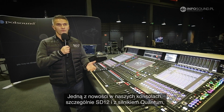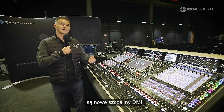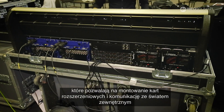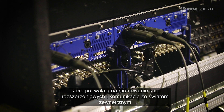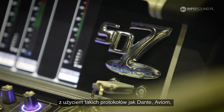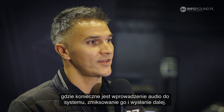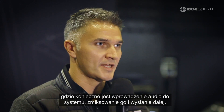One of the new features with all our consoles — specifically with the Quantum Engine and the SD12 — is they now feature DMI slots. These DMI slots allow new cards that give us connectivity to the outside world. Any new format that comes along, such as Dante, we have Avium cards. Anything that comes in the future where the console needs to bring that audio into the system, mix it and route it elsewhere, we can now support that.